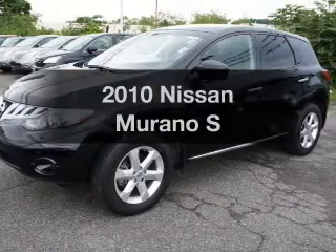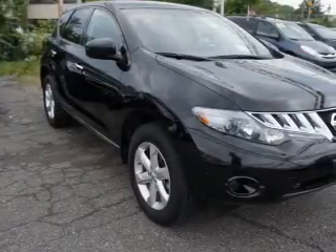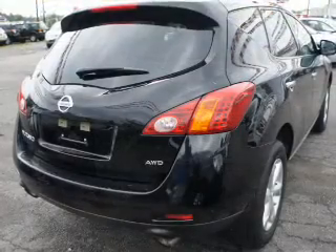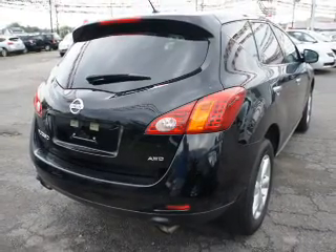Get noticed in this 2010 Nissan Murano. This is the set of wheels you've been looking for. The powertrain includes all-wheel drive with a reliable six-cylinder engine driven by an automatic transmission. The anti-lock braking system will help deliver you safely to your destination.